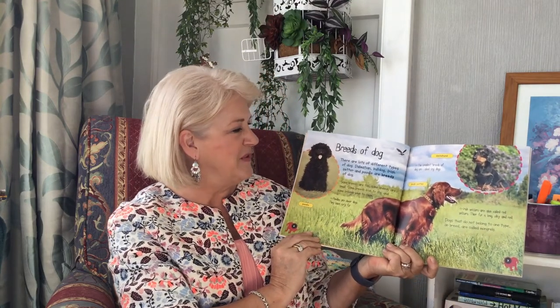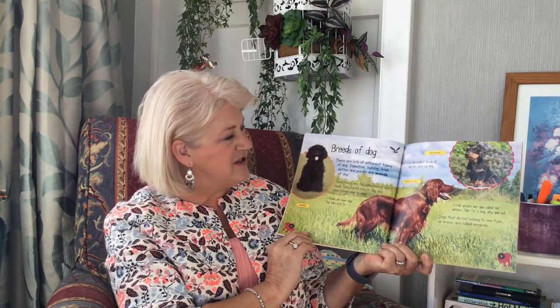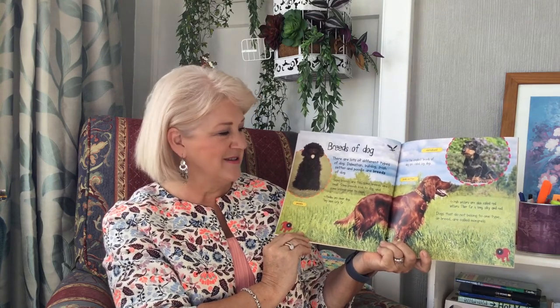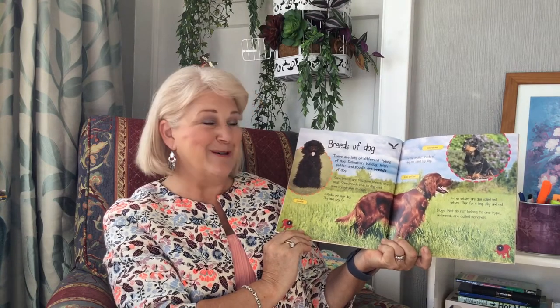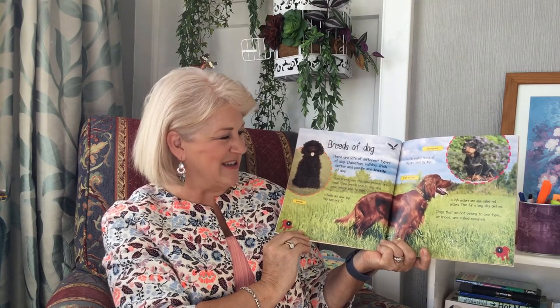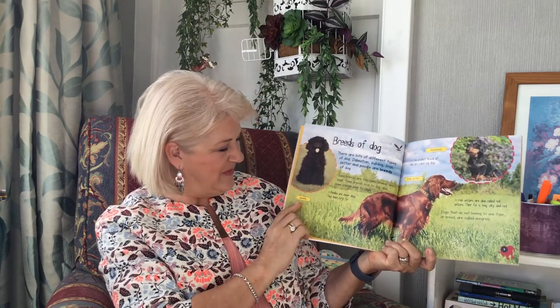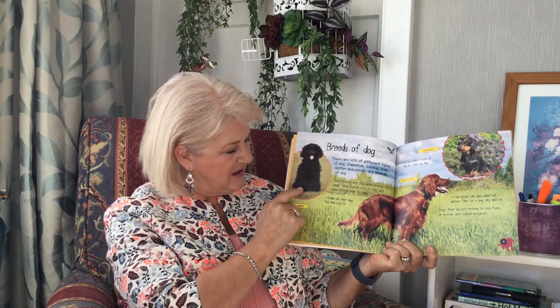Breeds of dog. There are lots of different types of dog. Dalmatian, Bulldog, Irish Setter and Poodles are breeds of dogs. Some breeds are tall. Some breeds are small. Some breeds love to dig and some breeds love to swim. Poodles are clever dogs. They have curly fur. And there is a little information box pointing to the poodle.